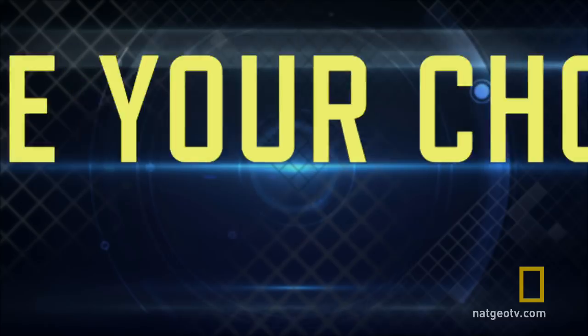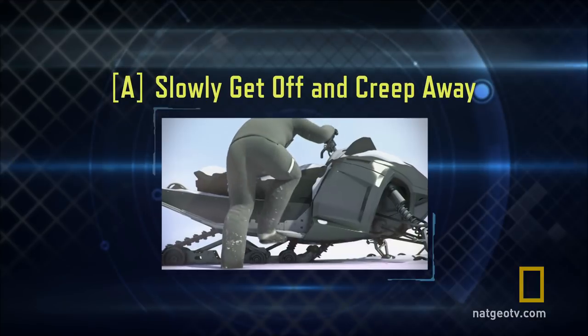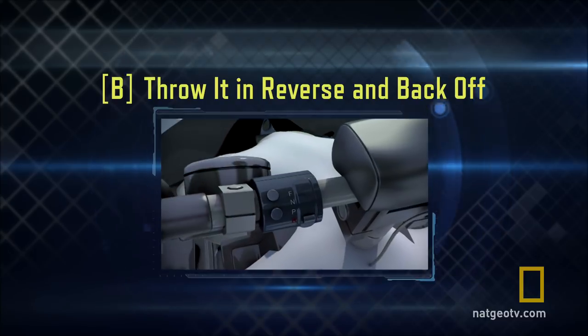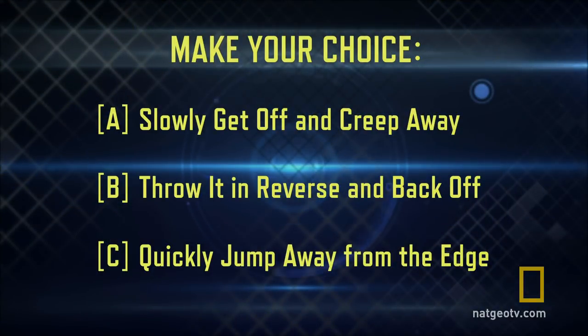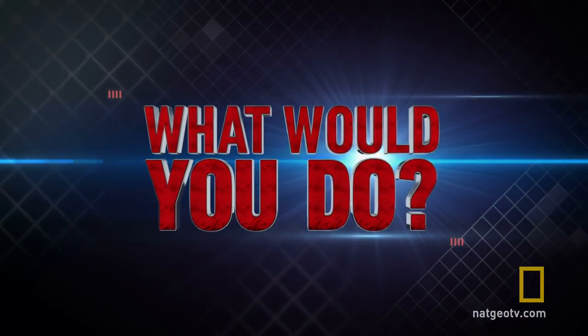Think fast and make your choice: A, B, or C? So, what would you do?